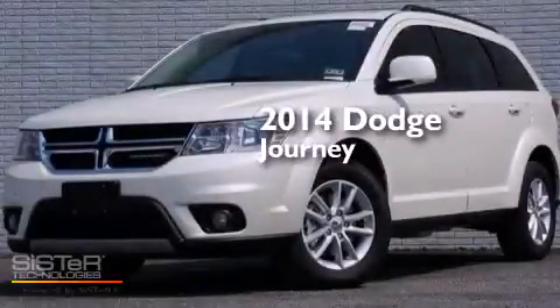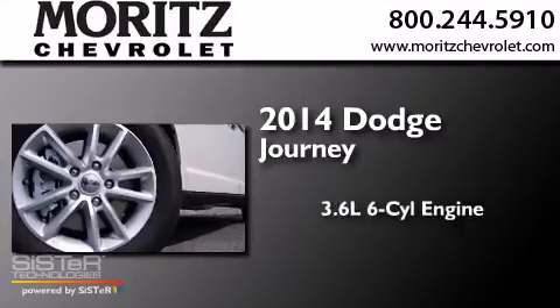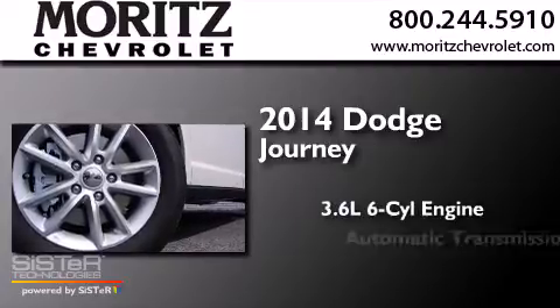This is a brand new 2014 Dodge Journey. It has a 3.6 liter 6-cylinder engine and an automatic transmission.